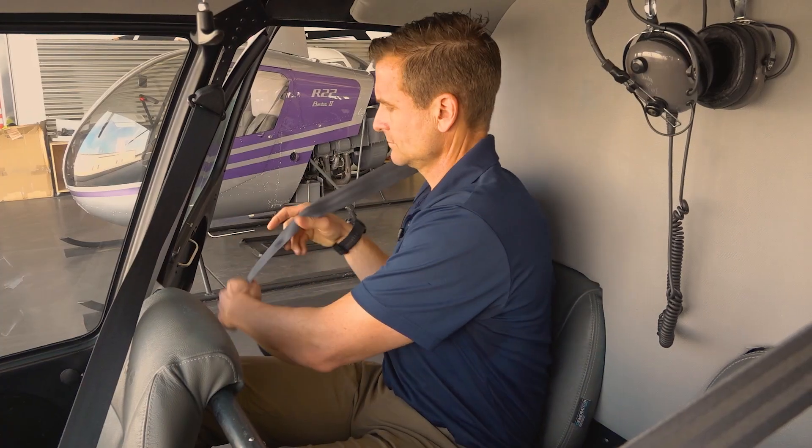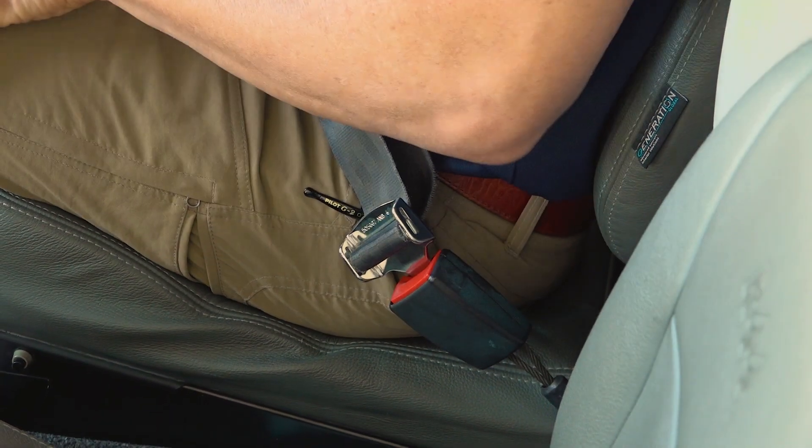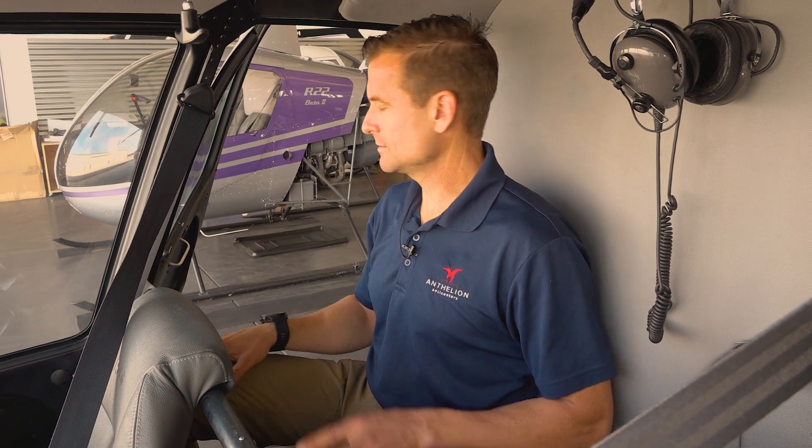Once inside the helicopter, please put on your seatbelt. Seatbelts work similar to your car. Hold the belt over your shoulder and into the buckle. Una vez dentro del helicóptero, por favor ponte el cinturón de seguridad. Los cinturones de seguridad funcionan similares a su coche. Tire el cinturón sobre el hombro y en la hebilla.